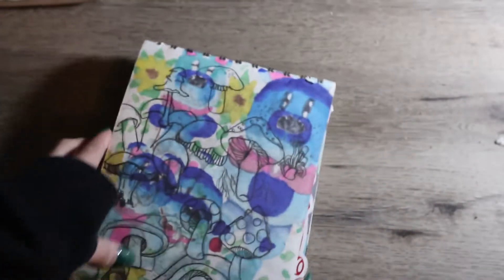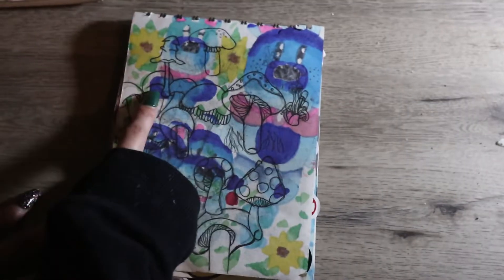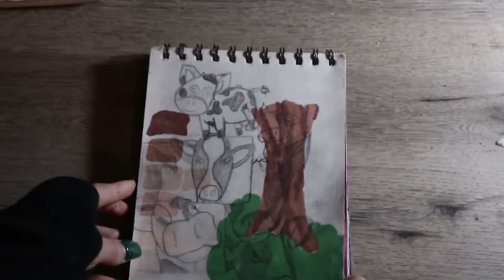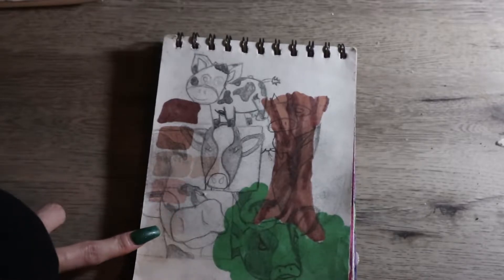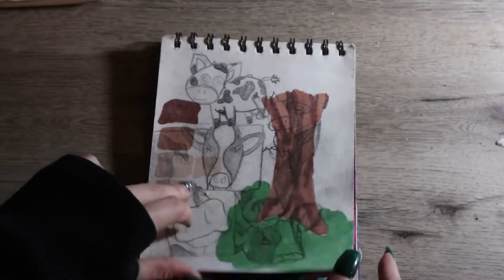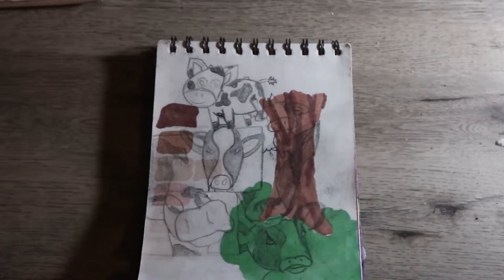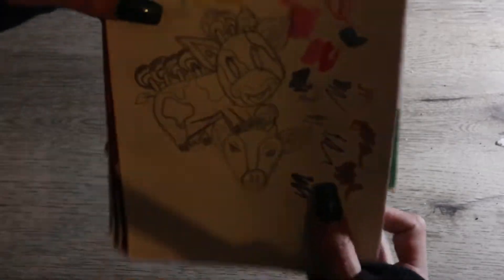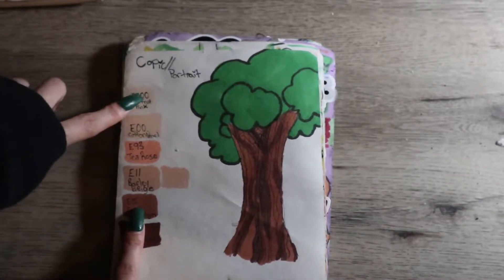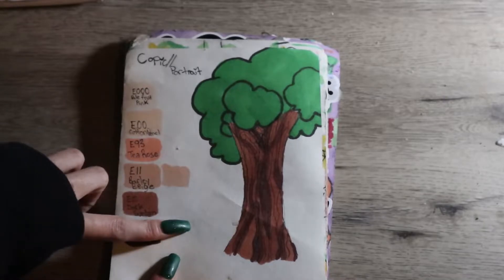On this side I drew some different looking mushrooms — I really like how this page turned out. I drew that before I colored in the bears. I drew some cows because I really like cows and I really wanted to draw different kinds. These are the skin tones my boyfriend bought me for copic markers and I just drew a little tree beside them.